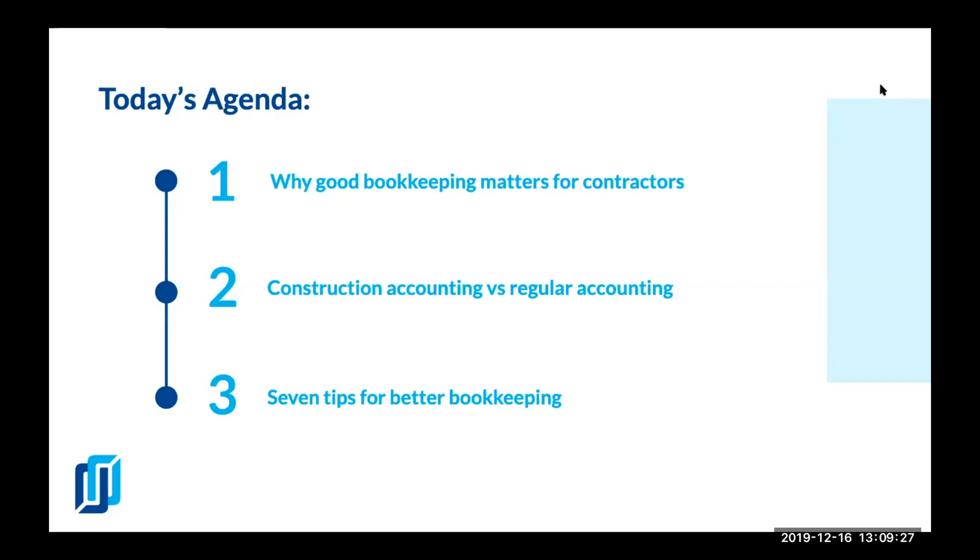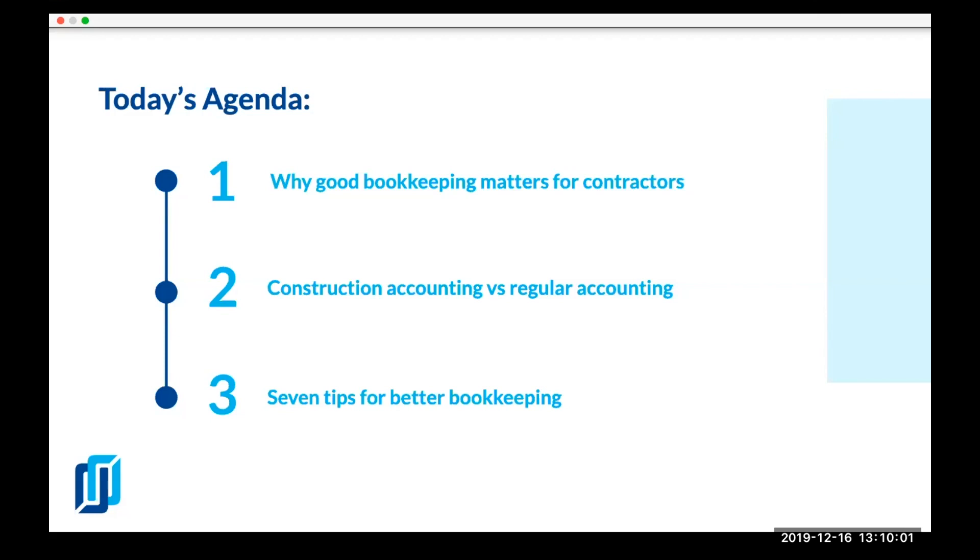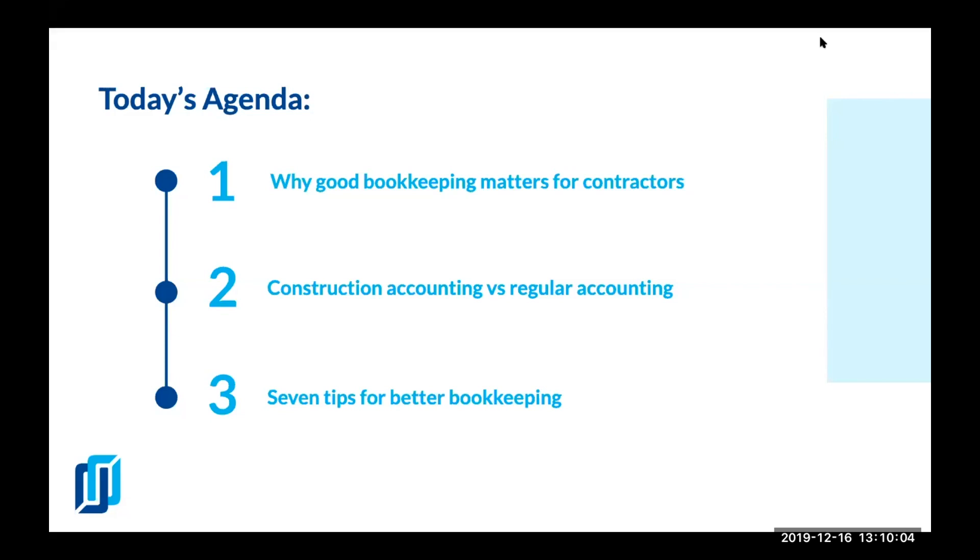Hello everybody. Thank you for joining us. Welcome to this webinar. Level Set experts and I are collaborating to provide good value — some useful information to hopefully help construction business owners with their finances and help them make more money. This webinar is specifically designed for construction industry business owners. The primary goal is for business owners to understand their numbers and know how to utilize their financial information to have bigger profits.